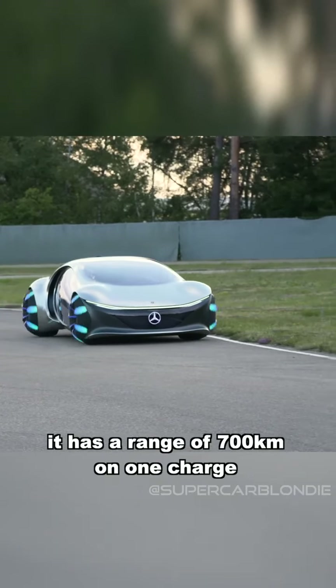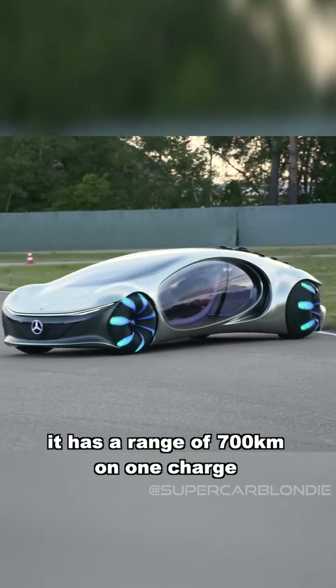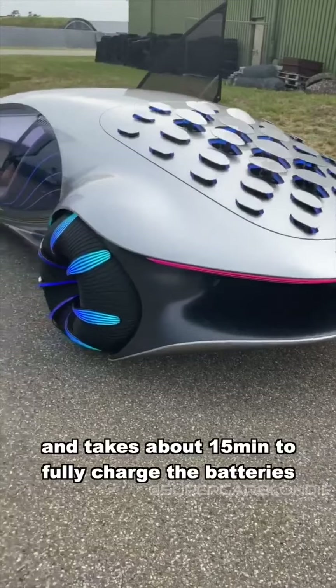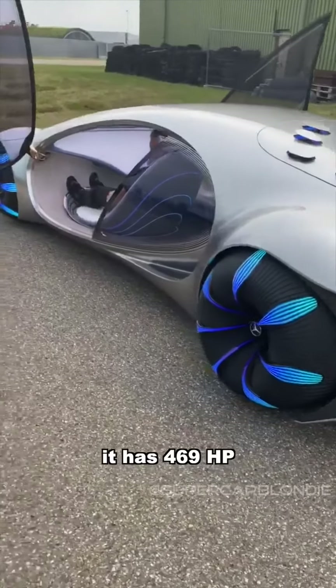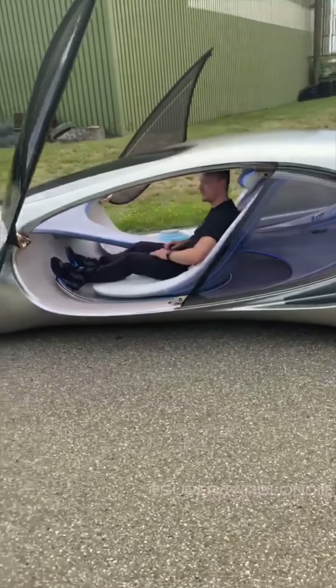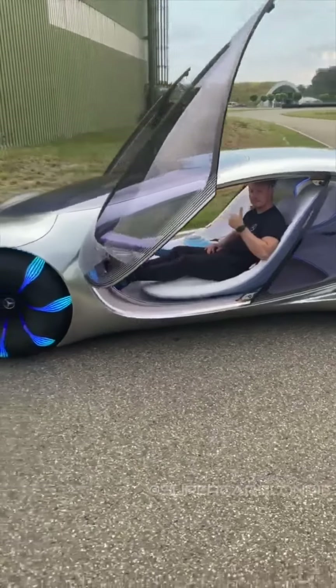Look how insane that is. It has a range of 700 kilometers on one charge and takes around 15 minutes to fully charge the batteries. It has 469 horsepower. What do you guys think? Loving those doors.